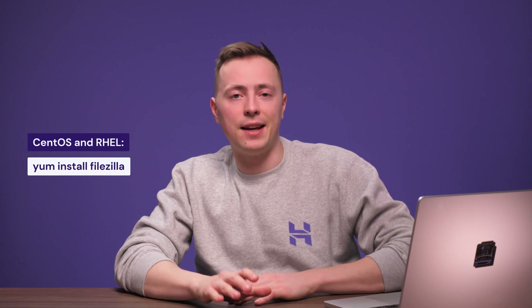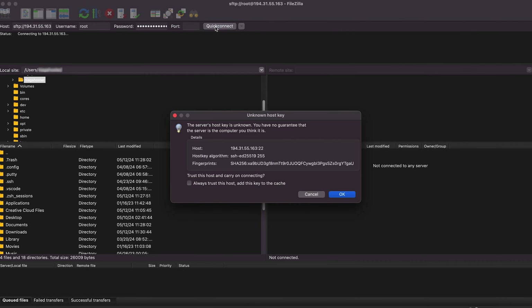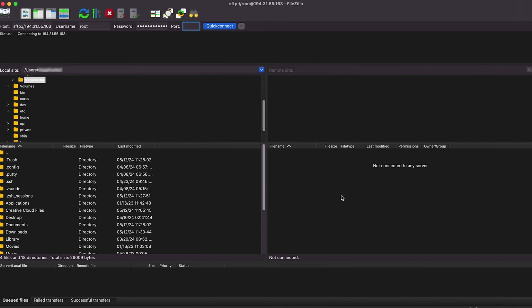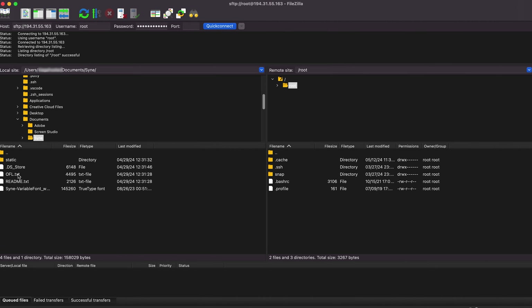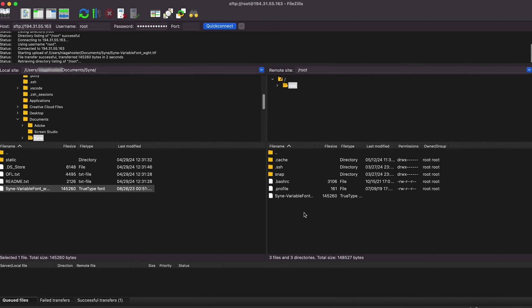If you already have FileZilla, simply open the app. If you're a Debian or Ubuntu user, run this command to install it. For CentOS or RHEL, use this command instead. Open up the FileZilla application, then enter the required information in the fields. Fill in the Port section with 22 since we're going to connect via SFTP. When you're done, hit Quick Connect. If it's your first time connecting to the VPS through SSH or SFTP, you'll receive a warning, so don't worry — simply check the box and click OK. You'll see a split view with your local file system on the left and your VPS file system on the right. You can transfer files by dragging and dropping them between the sides.